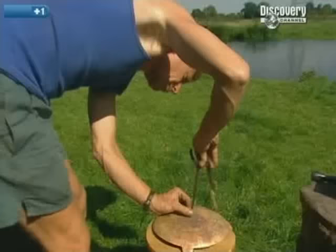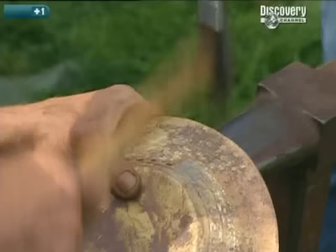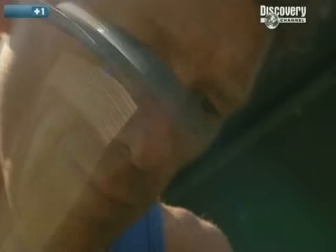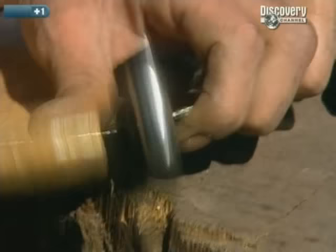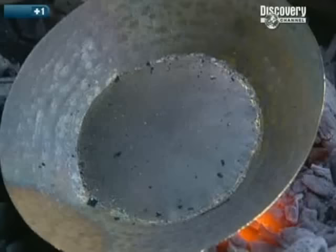Ray Walton is making good progress with his replica Byzantine bucket, even though at the moment it looks more like a fruit bowl. He's sure it was made using the same techniques you can still see in China or Turkey today. It's going to take 40 or 50 complete rotations of very accurate hammering and 40 or 50 heatings and quenchings to get the sides upright — before the thousands of punch hole engravings and the tinning process.